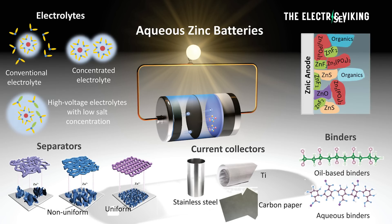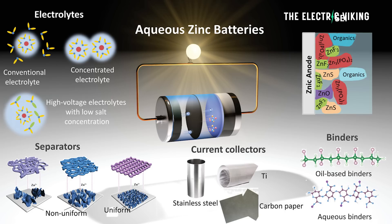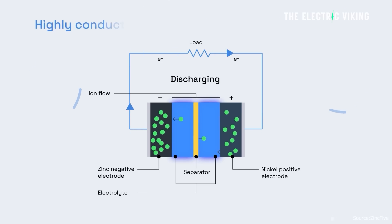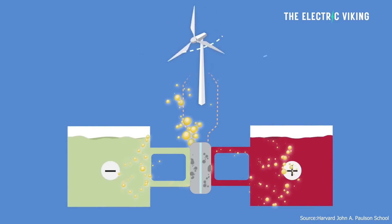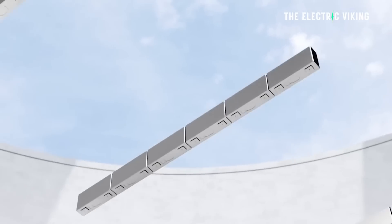Aqueous rechargeable zinc batteries, or AZB batteries, are getting closer, according to reneweconomy.com.au, to actually becoming a real thing — not just a laboratory experiment, but a real alternative to flow batteries, lithium iron phosphate batteries, and sodium batteries for energy storage.